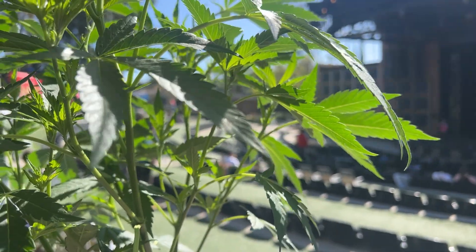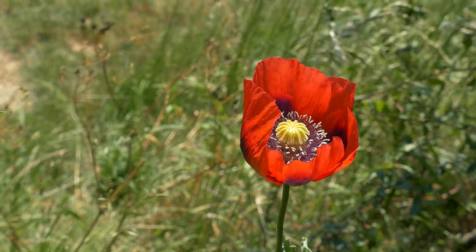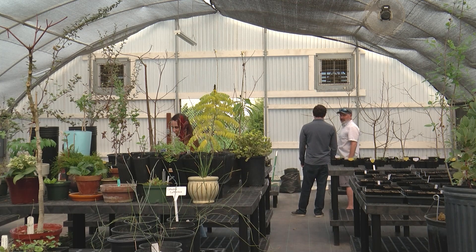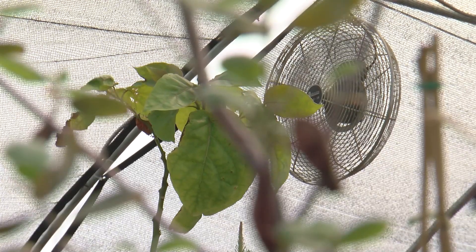Ephedra, cannabis, artemisia, opium poppies. A lot of well-known drugs start with roots in the ground. This greenhouse at the San Diego Botanic Garden contains a lot of them, and it's the heart of the Medicinal Plants Initiative.